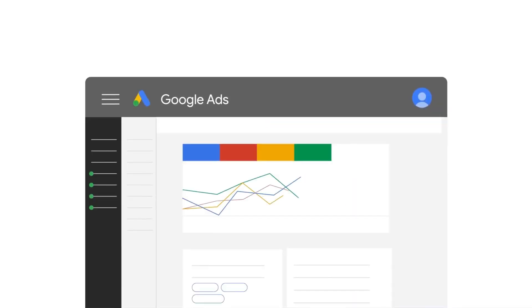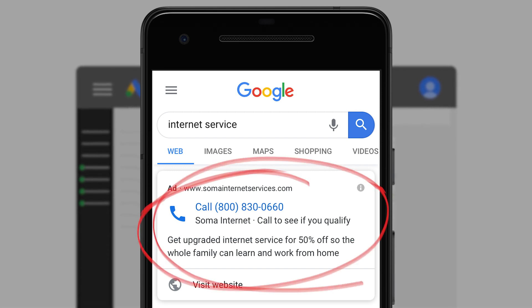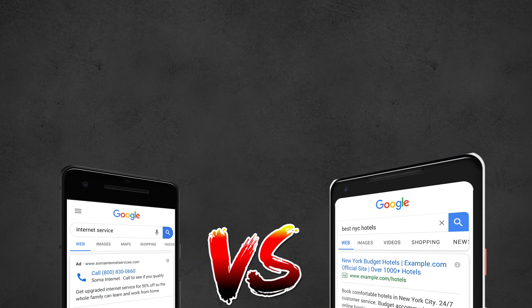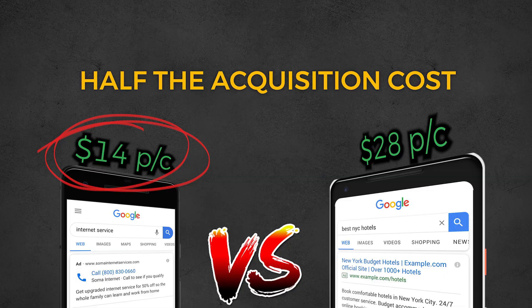If you're a service-based company running Google Ads in 2023, you need to be running call-only ads. Over the past 12 months, I've been testing the results of call-only ads versus normal search ads, and the results are astounding — with normal search ads generating a cost per conversion for phone calls at $28 per call versus call-only ads getting cost per conversions at only $14. That's half the acquisition cost.